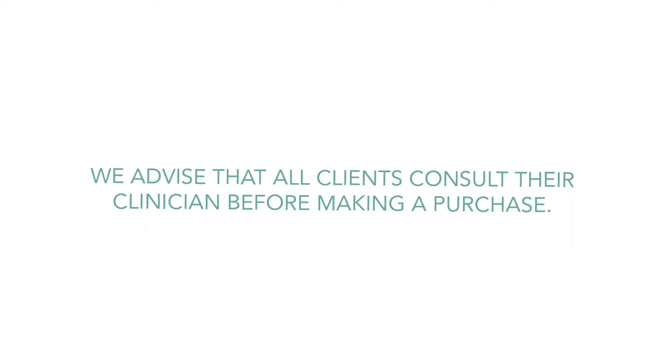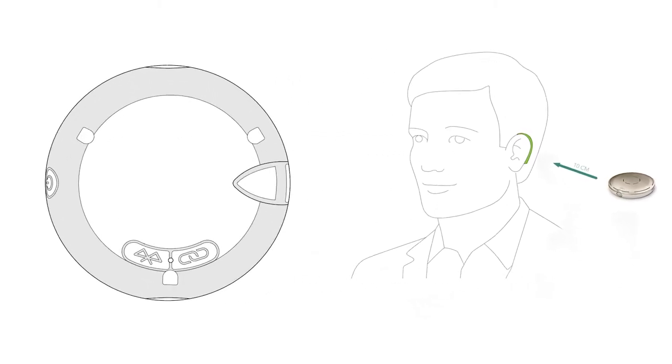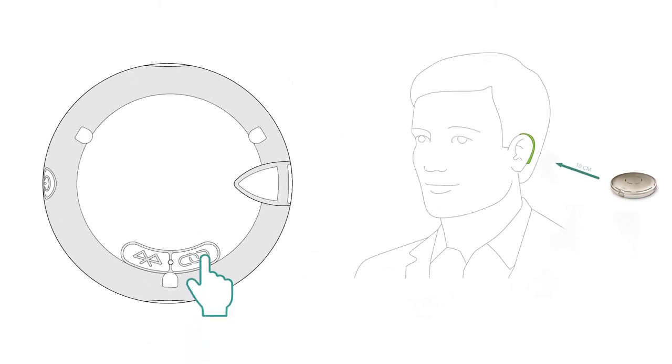Should you already have the Roger receivers installed in your hearing aids and wish to pair them manually, this can be achieved by holding the Roger Select roughly 10cm from your hearing aids and then pressing the connect button on the back of the microphone. Upon doing this, the indicator light on the back will begin to flash blue, highlighting the pairing process. When it changes to green, you will be successfully connected and ready for use. Should the connection be unsuccessful, the indicator light will appear red.